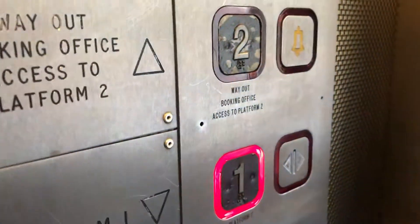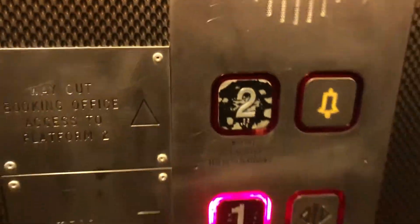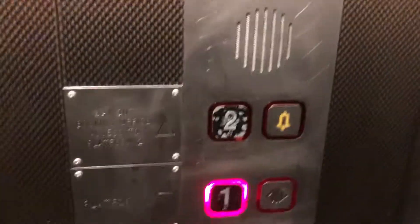Platform 1. This lift is made by Evans. Here we are on the platform. That's all.